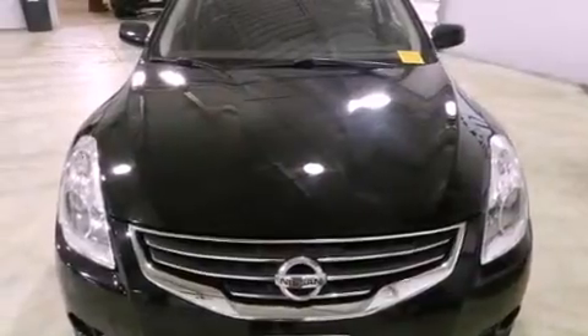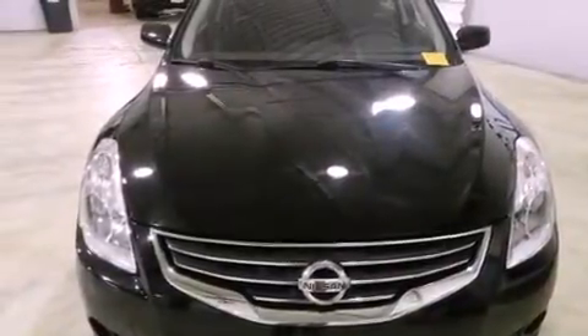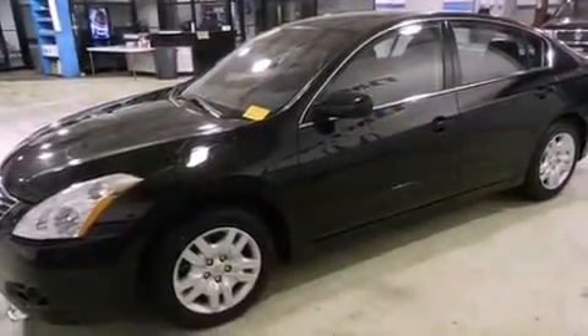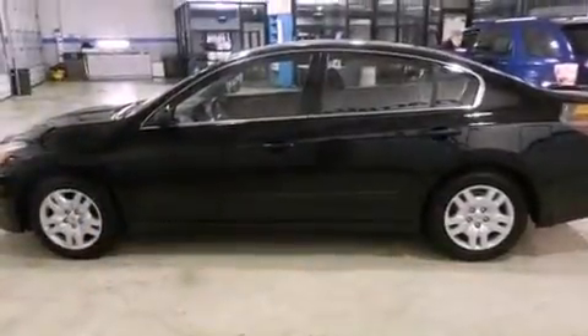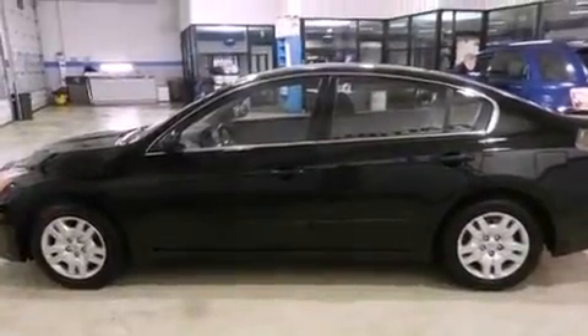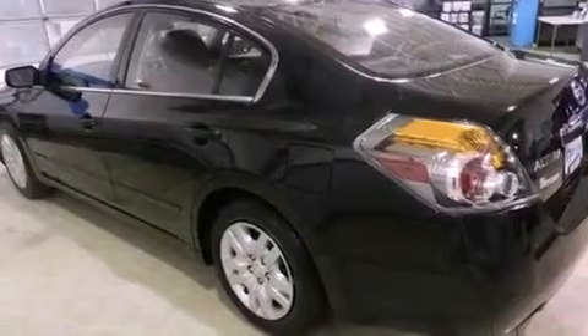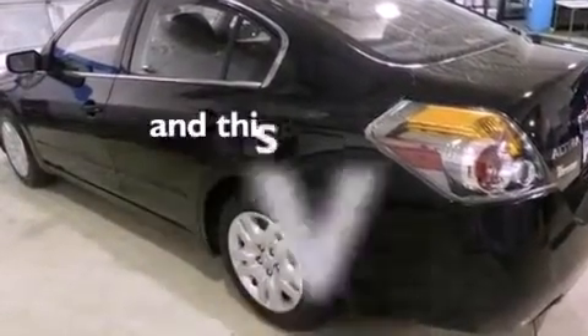All of the following features are included: traction control and stability control systems, air conditioning, cruise control, a four-wheel independent suspension, a security system, an anti-lock braking system, side impact airbags, a split folding rear seat, and a rear window defroster. This vehicle has fewer than 35,000 miles on the odometer.